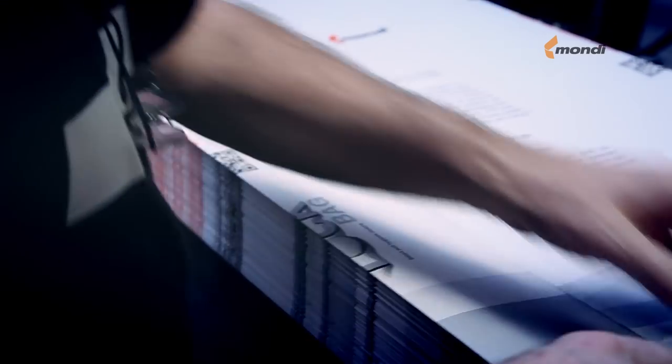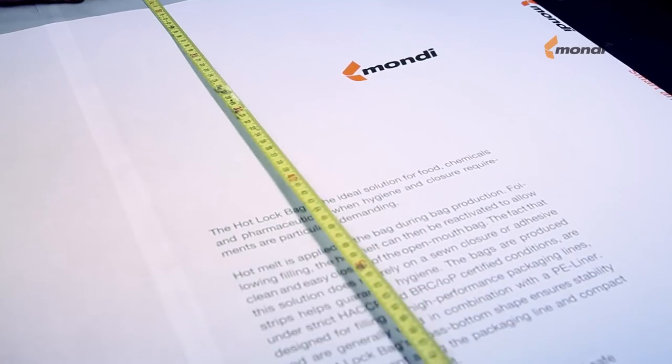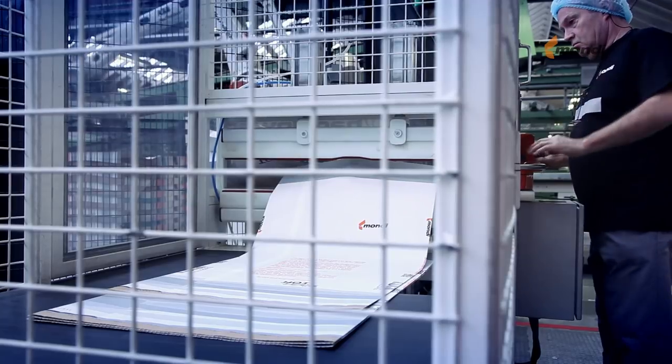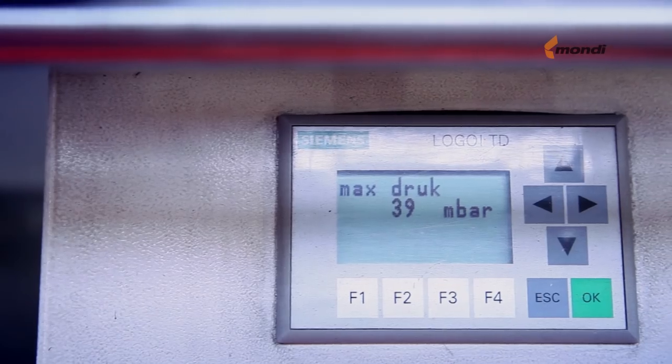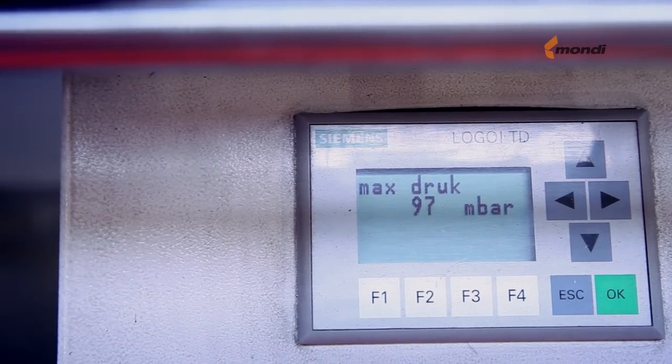Regular checks on specifications and tolerances are an important part of the process. Specifically designed seal strength tests are registered in our ERP system.